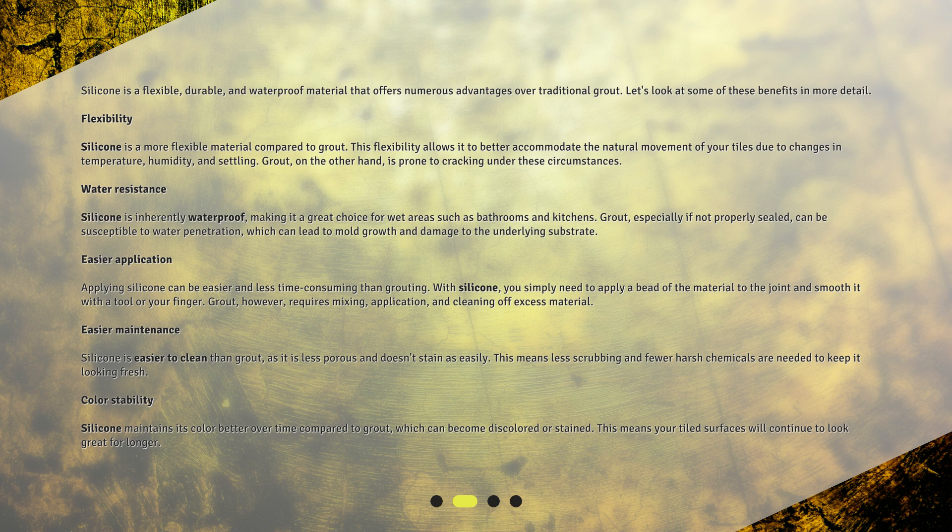Let's look at some of these benefits in more detail. Flexibility: silicone is a more flexible material compared to grout. This flexibility allows it to better accommodate the natural movement of your tiles due to changes in temperature, humidity, and settling. Grout, on the other hand, is prone to cracking under these circumstances.